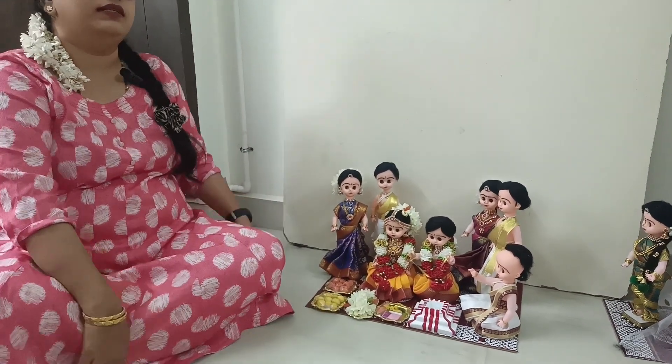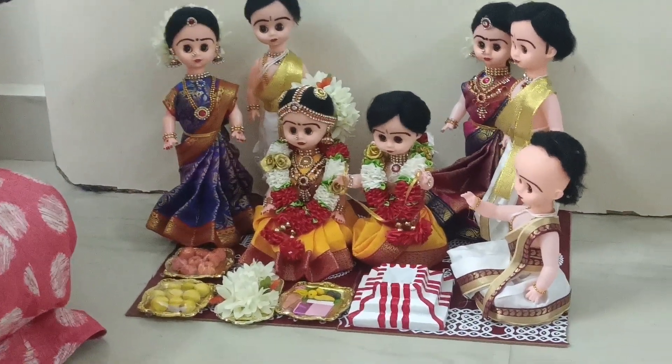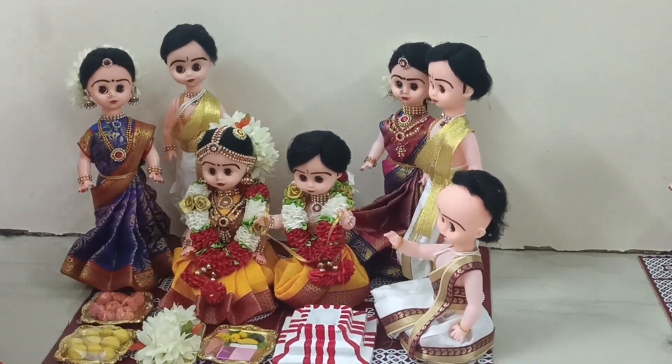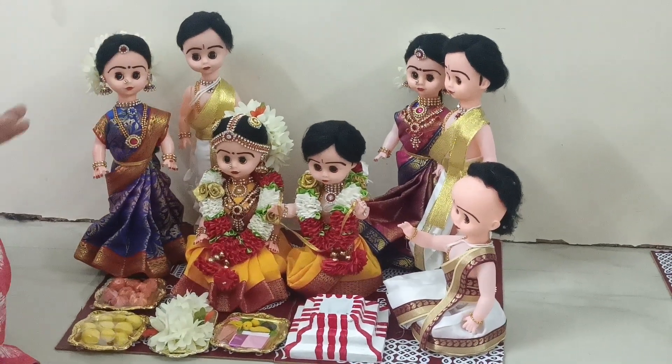These are manufactured dolls. Recyclable vinyl dolls. Body parts are vinyl. Face is rubber. These dolls are 10 inches in height.